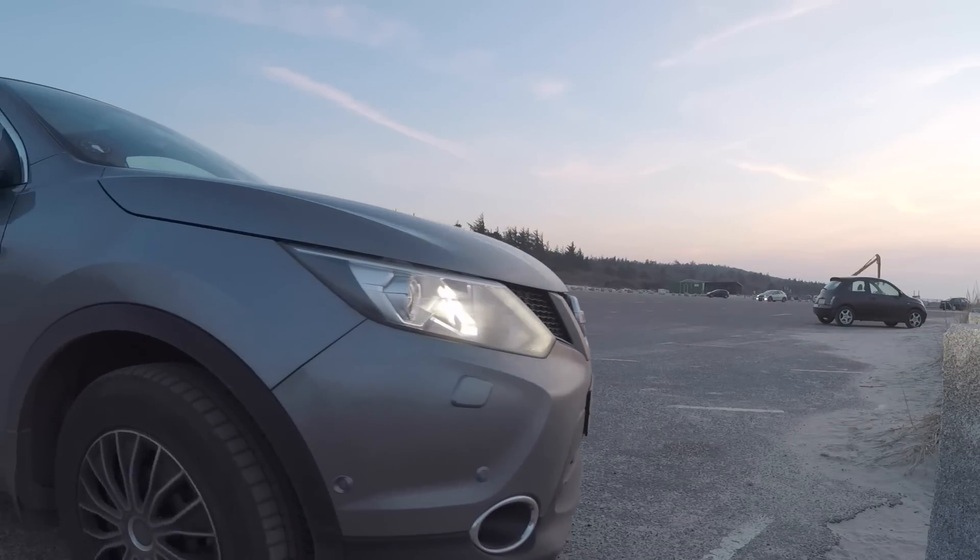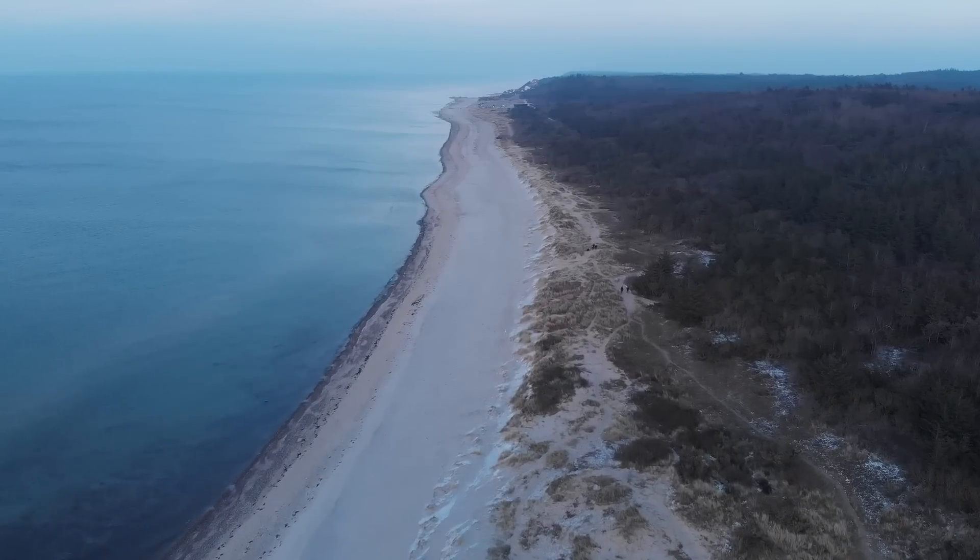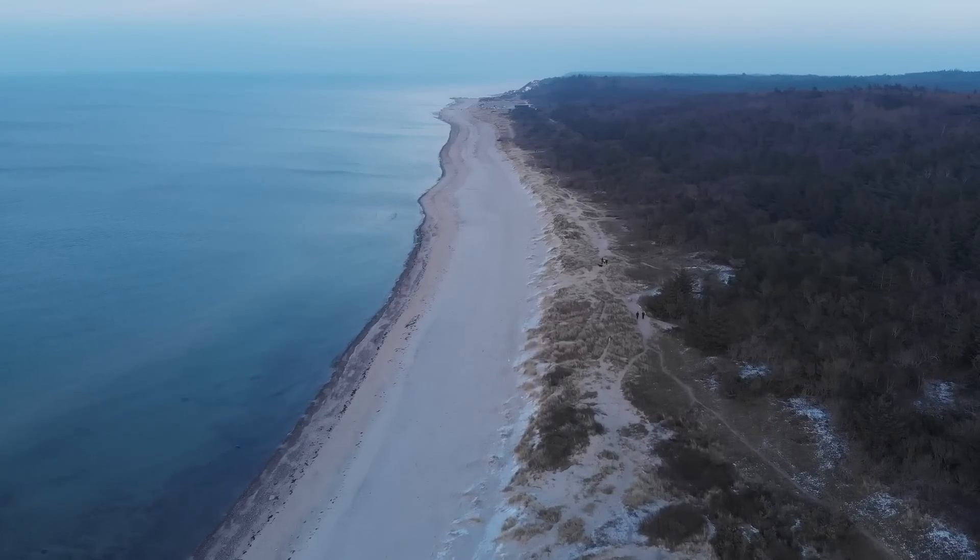DJI claims that the maximum range is 2.5 miles or 4.2 kilometers. These numbers are of course only possible with full line of sight. On the map I found a perfect spot — a beach line of 4 to 5 kilometers where I could fly without obstructions. On one side it had forests so I was not obstructing privacy.